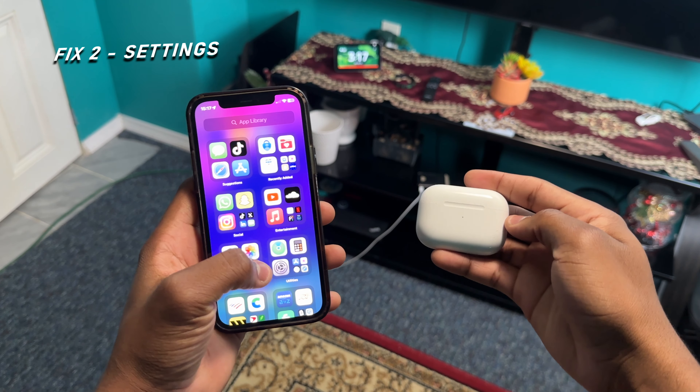Another thing you should make sure is turned on is noise cancellation with one earpod. To do this, go to Settings, then AirPods Pro 2 settings, then Accessibility, and turn on noise cancellation with one earpod. Go ahead and try the noise cancellation again, and if the issue is still not fixed, move on to the next step.